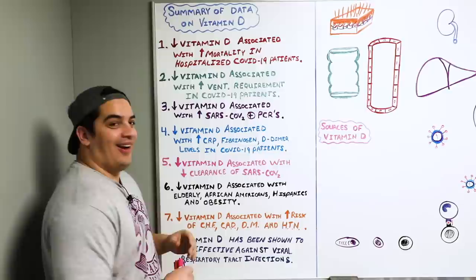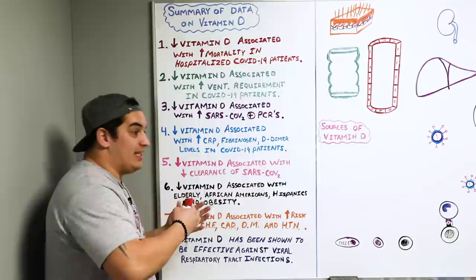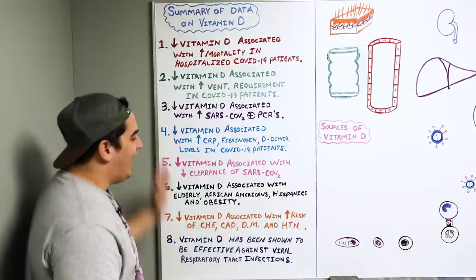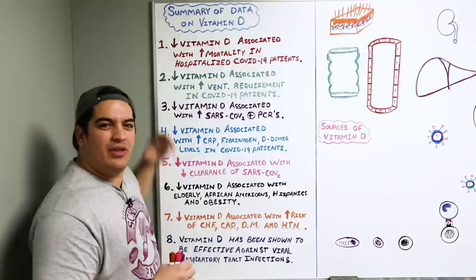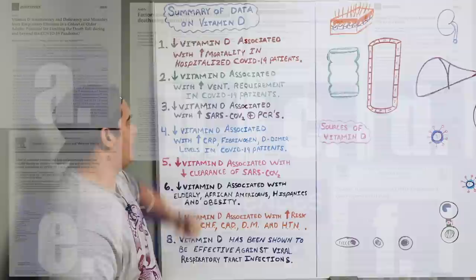What I'm going to do is basically give you guys the take-home messages and summarize all the different articles I went through involving vitamin D and COVID-19. There were a lot of articles that I combed through — I'll have all of those in the description box. The first thing we see is that whenever there are lower vitamin D levels, it is associated with an increase in mortality, particularly in COVID-19 patients that are hospitalized. We're going to talk about why that is.